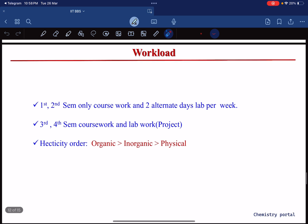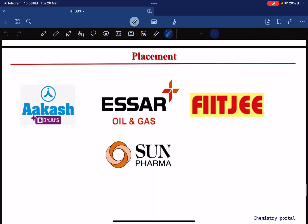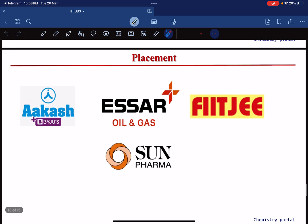Talk to your seniors and PhD students about the lab work before choosing. Regarding placements — yes, placements do happen at newer IITs. Companies that came in 2023 include ONGC (oil and gas), Cast Basis, and Sun Pharma. Many students also go for research or go abroad after completing their master's degree.